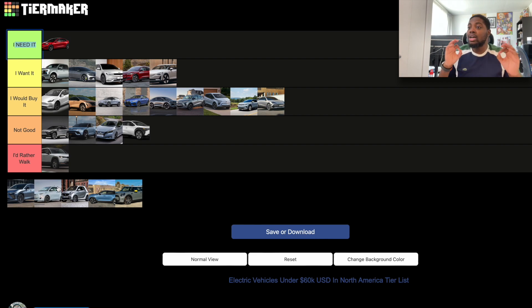The Lexus RZ has very small range and basically shares the same cons as the BZ4X and the Subaru Solterra. I don't like the exterior design — it's a big crossover with bad range. I'm not too sure about the technology, and I simply don't like Lexus in general. This car doesn't interest me, so it goes in the 'Not Good' section.